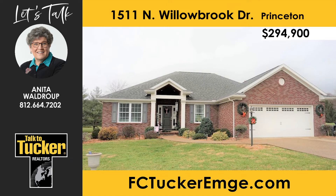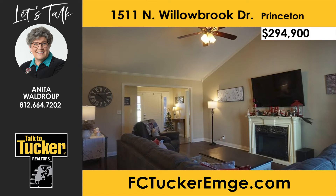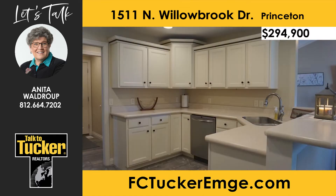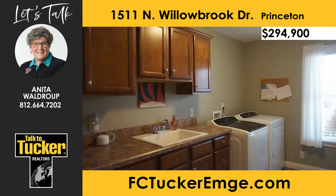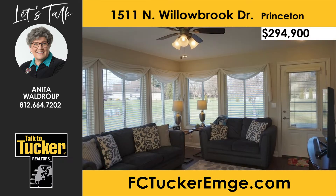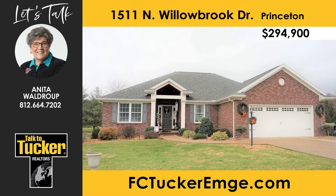Opportunity awaits within this all-brick, three-bed and two-bath home in Princeton that is move-in ready. Upon entering, the instant beauty will catch your eye. The foyer and spacious great room are open to the kitchen and dining area. Welcome to your custom kitchen featuring incredible white cabinetry and tons of counter space. You will love the new flooring, the fresh paint, and the three nice-sized bedrooms, including a large owner suite with a well-organized closet. Step into the oversized laundry room with built-in desk and closet space. The sunroom features walls of windows and access to the backyard. Talk to Anita Waldrop at 812-664-7202 for more information on this terrific home sitting on nearly an acre.